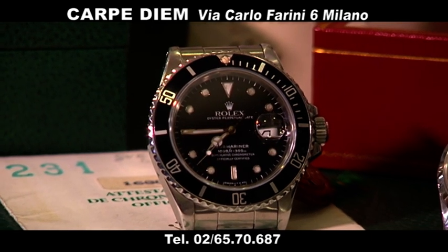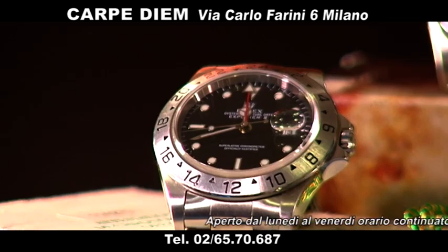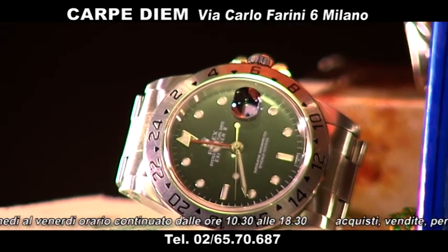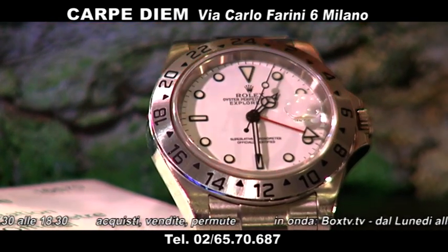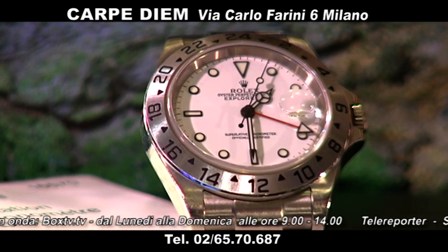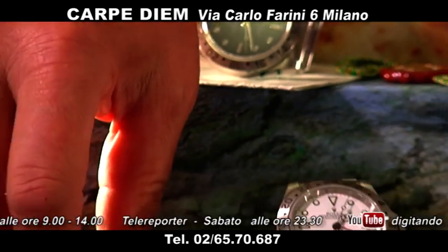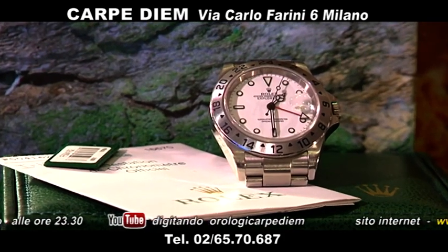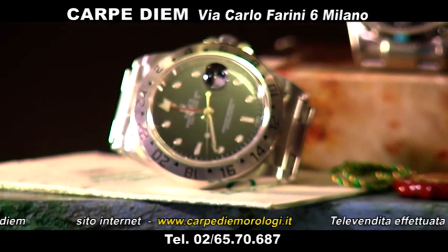Explorer 2 ne abbiamo diversi. Questo è col quadrante nero con sua garanzia originale. L'Explorer 2 col quadrante bianco ceramizzato: il quadrante è come uno smalto, molto bello, anche questo con sua garanzia originale. 5.500 il nero, 5.400 il bianco. Tutte e due corredati con garanzia, addirittura abbiamo anche lo sticker con i numeri dell'orologio.